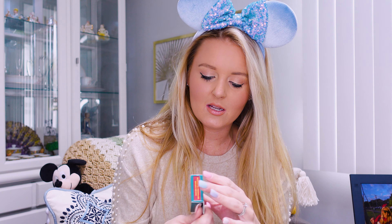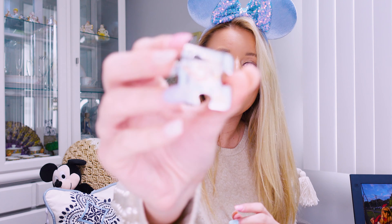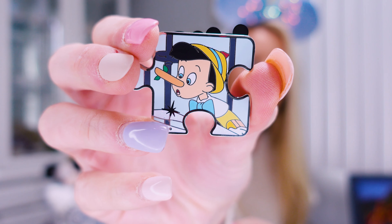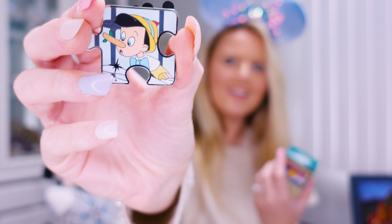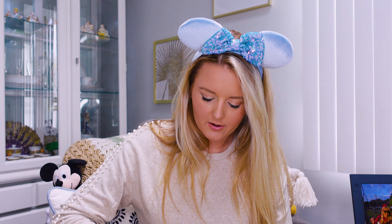Alright, let's open up the first one. There's not really a way to feel these just because they all are like the same kind of puzzle piece, so I'll just tear right into these. The first one's Pinocchio! And I think that's the chaser. Yeah, this is the chaser! So we have one chaser and I do have a little pin board here that we can use to put the pins on.